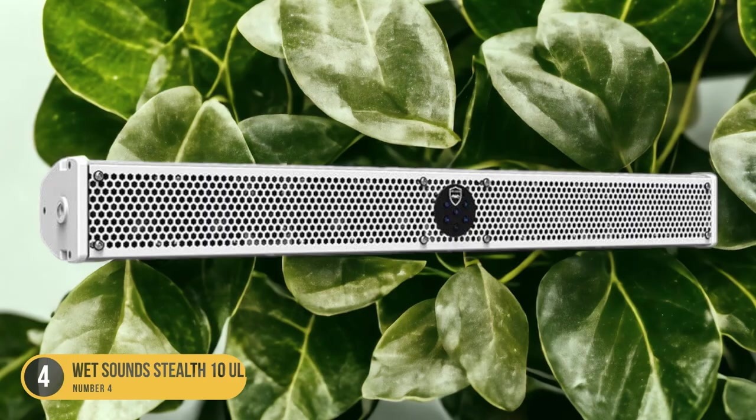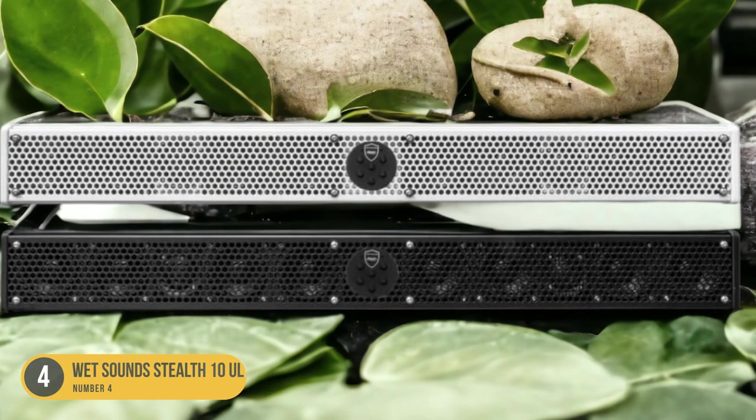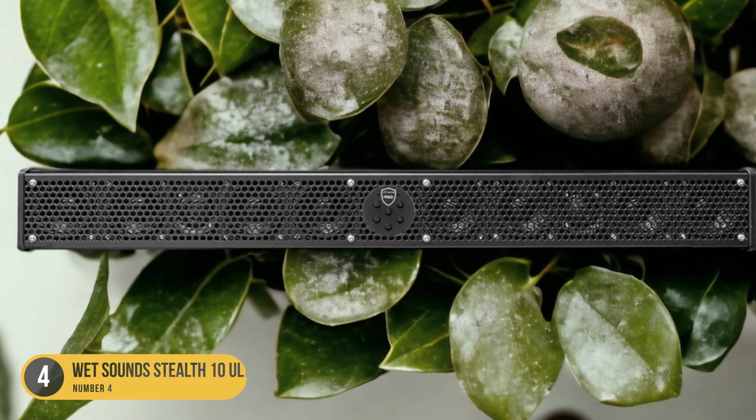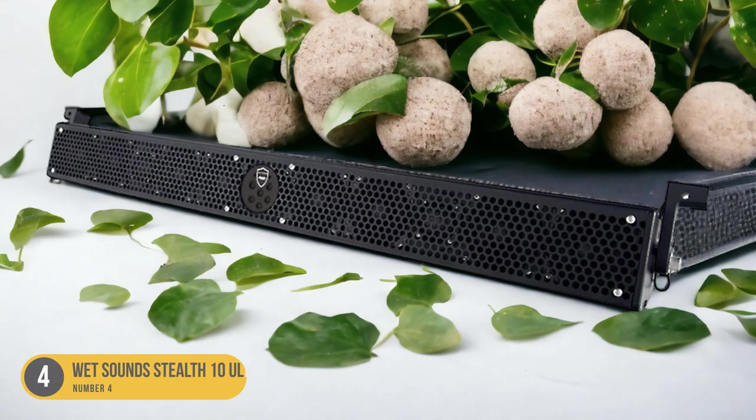The soundbar is also compatible with various mounting options, making it easy to install on your boat or watercraft. Whether you're cruising, fishing, or just relaxing on the water, the Wet Sound Stealth 10 Ultra HD marine soundbar is the perfect audio companion for your marine adventures.